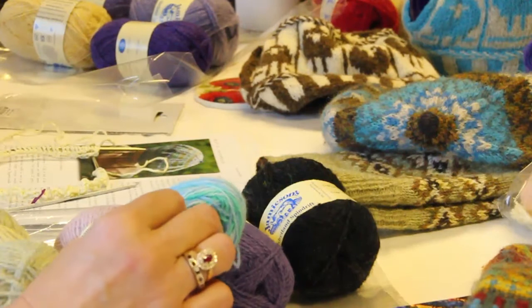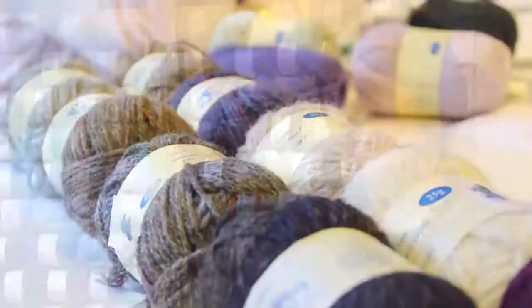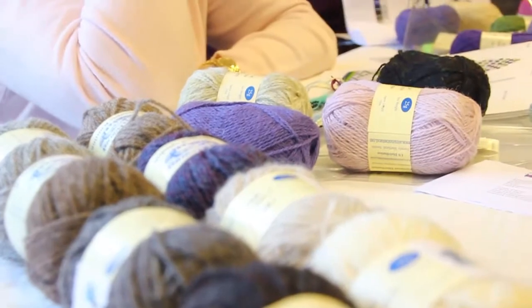I get my wool from the Hebrides, from Orkney, from Shetland, from Aberdeenshire, and mostly from small producers. It's usually produced in Scotland, so those are the wools I use for my classes.